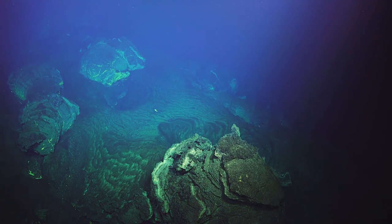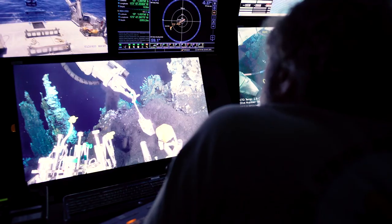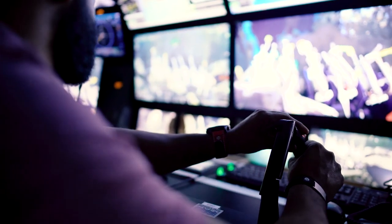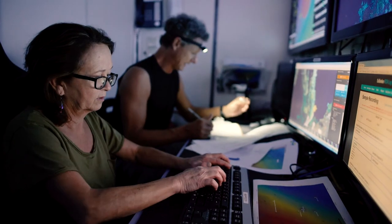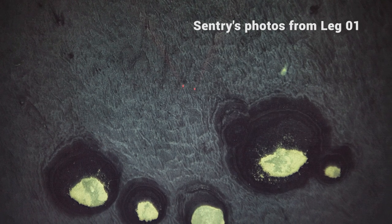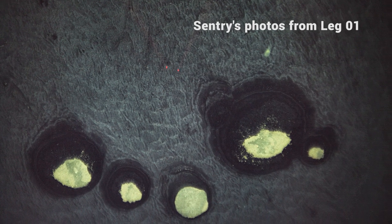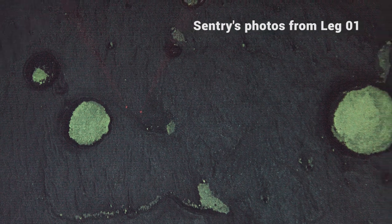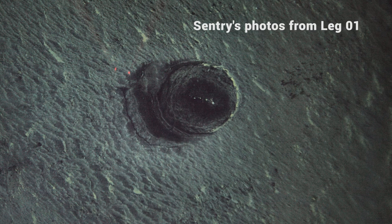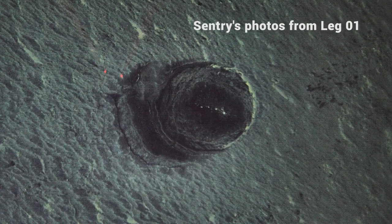Even with photographs from the Sentry vehicle looking down at the seafloor, you can't always tell what you're seeing from above. It isn't until you get down on the bottom nice and close with the ROV that you know what you're looking at. An example of that was east of West Mata summit, where there were all these distinctly very round features in the photographs that looked like things poking up above the seafloor.